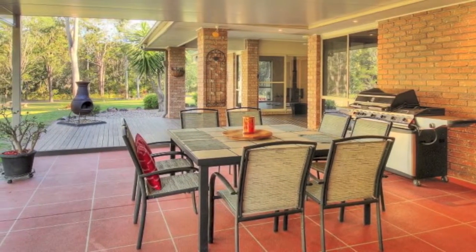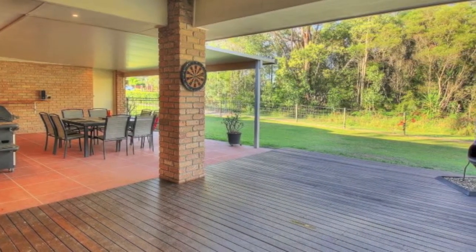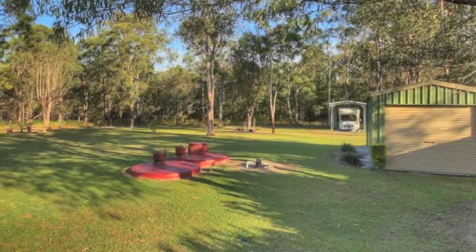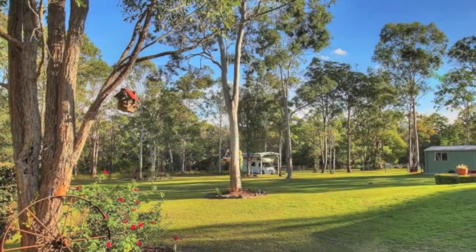Step outdoors into the alfresco area and enjoy the extended dining area, a great spot for barbecues and to enjoy the serenity given by this secluded picturesque landscape. Don't delay as we expect this property to be in high demand.